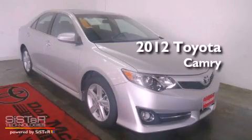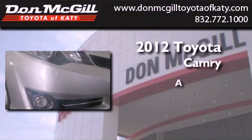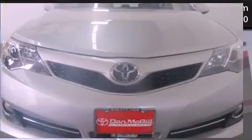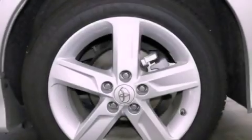This is a certified pre-owned 2012 Toyota Camry. All of the following features are included: air conditioning, cruise control, full power accessories, and a CD player.